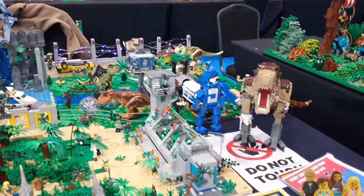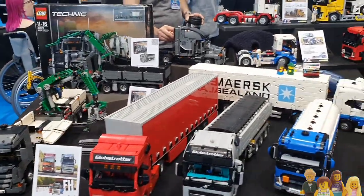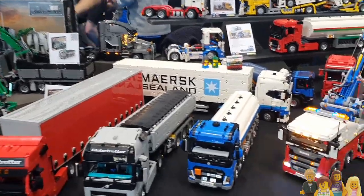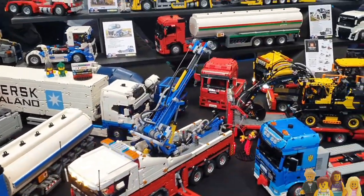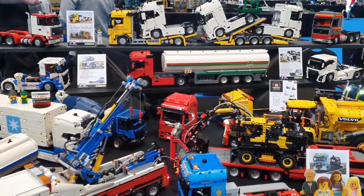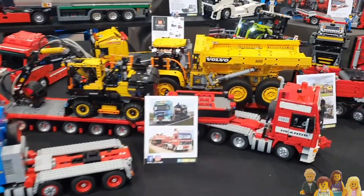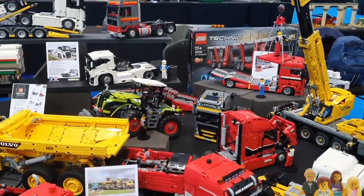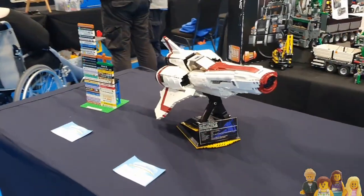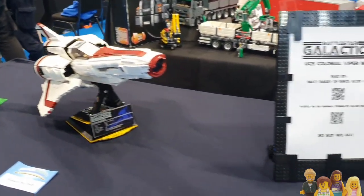And then a giant dinosaur there. Brickville - lots of Lego Technic vehicles on show. I always wonder how people put these together without completely destroying their hands - I just find Technic so painful to work in. And you might think this is Star Wars, but it's Battlestar Galactica - I know that because I read the sign.